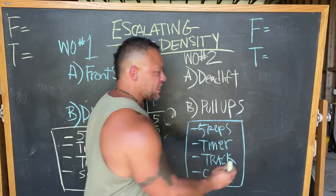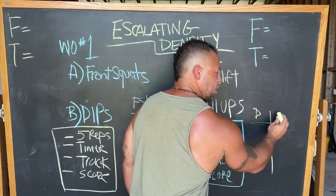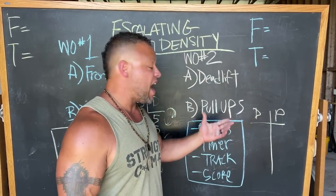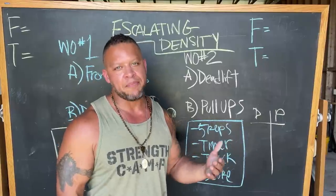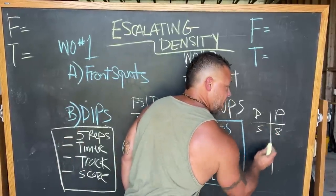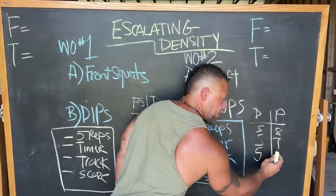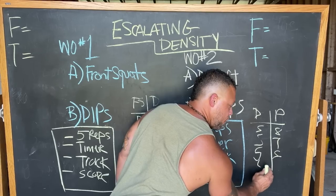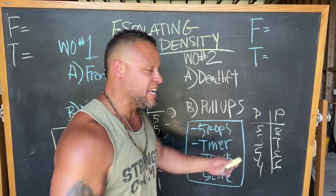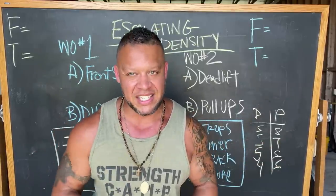On workout number two, do the same exact thing. Set up your T-chart with deadlifts on one side and pull-ups on the other. Go back and forth doing five and five of each, making sure you choose a weight intense enough that you can do between five and eight reps. Keep track of your score. Escalating density means you increase the density from workout to workout.